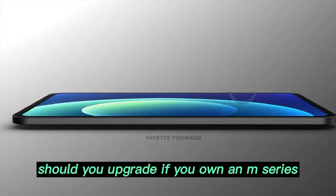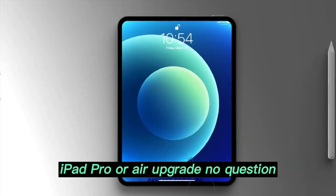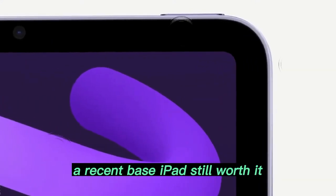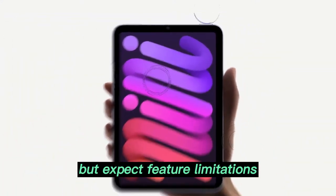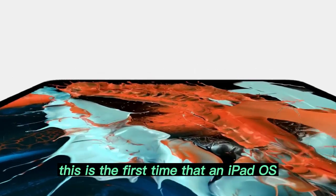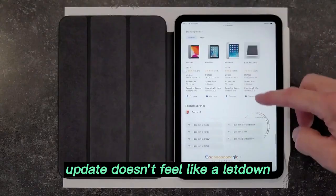Should you upgrade? If you own an M-series iPad Pro or Air, upgrade — no question. A recent base iPad is still worth it, but expect some feature limitations. An older Intel-based iPad may not be supported. This is the first time that an iPadOS update doesn't feel like a letdown, and that alone makes it worth downloading.